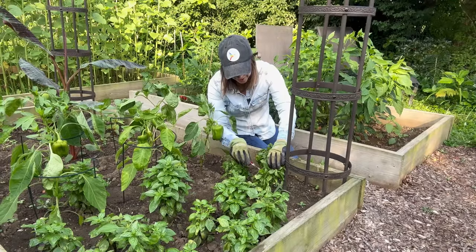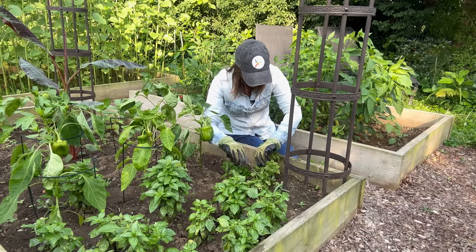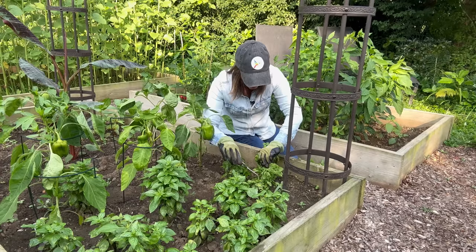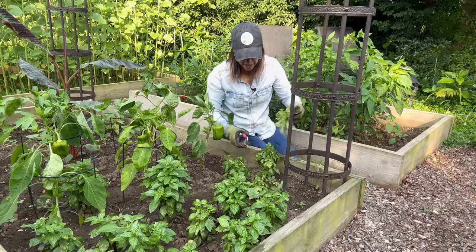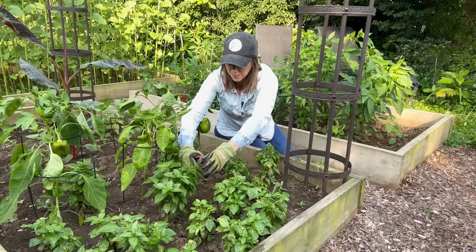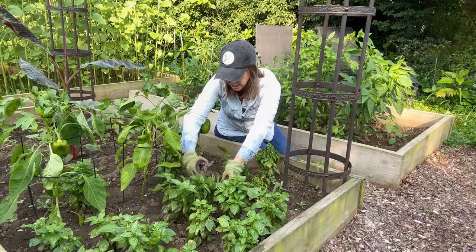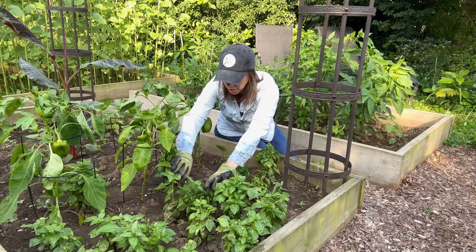So when you make pesto, how do you like to eat it? Do you like to eat it with chips, on bread with a big slice of homegrown tomato and mozzarella? Do you like to put it on pasta? I think I'm doing something wrong when it comes to pesto and pasta because it never tastes good for me, but I do love eating it on a sandwich or just with chips.